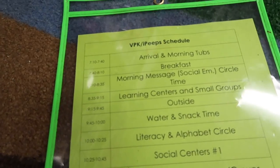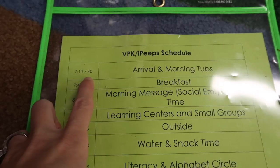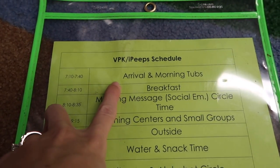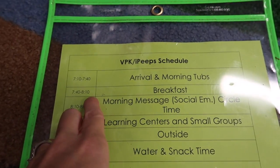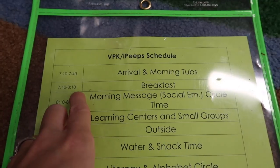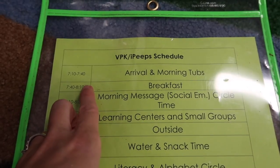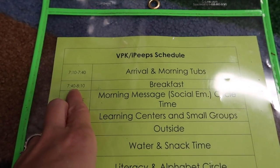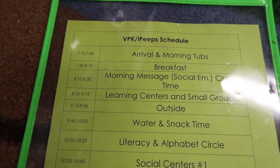I'm going to flip the camera over and show you a schedule that I had to type out and turn into my administration, because I think that will help you the most. It's in a page protector because we have to hang it up outside. In the morning, students arrive from 7:10 to 7:40. When they come in, they have certain procedures to unpack, and then they get to play with morning tubs. After that, we go to breakfast — the pre-K program goes down to the cafeteria after everybody else's day has started. Then we come back to class around 8:10, 8:15, and we start our morning meeting.